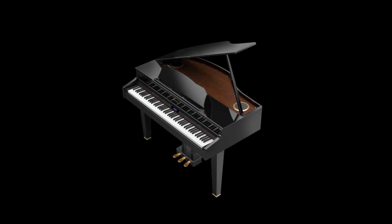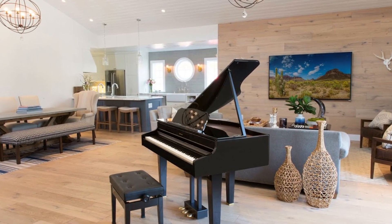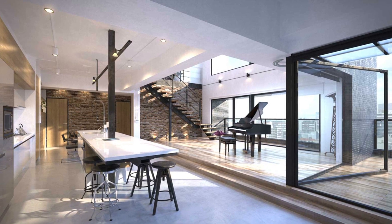Introducing the Roland GP607. Inspired by the elegant curves and stately ornaments of a traditional baby grand piano, the Roland GP607 is a sleek, adventurous piece of furniture.